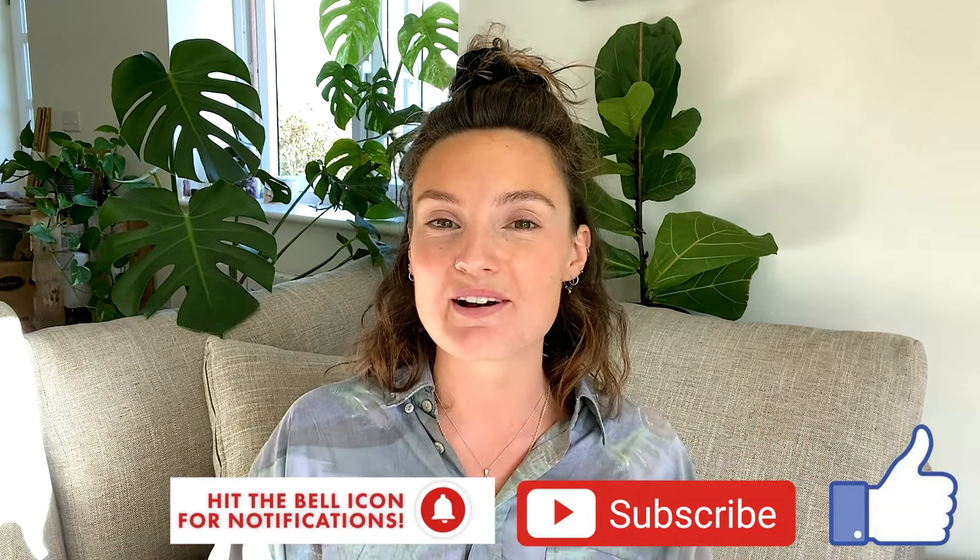I really hope this video was useful. If you've got any questions or want to know about something I didn't cover, feel free to let me know in the comments below and I'll get back to you. If you found it helpful, please make sure to give this video a thumbs up, subscribe to my channel, and I'll see you in the next video.